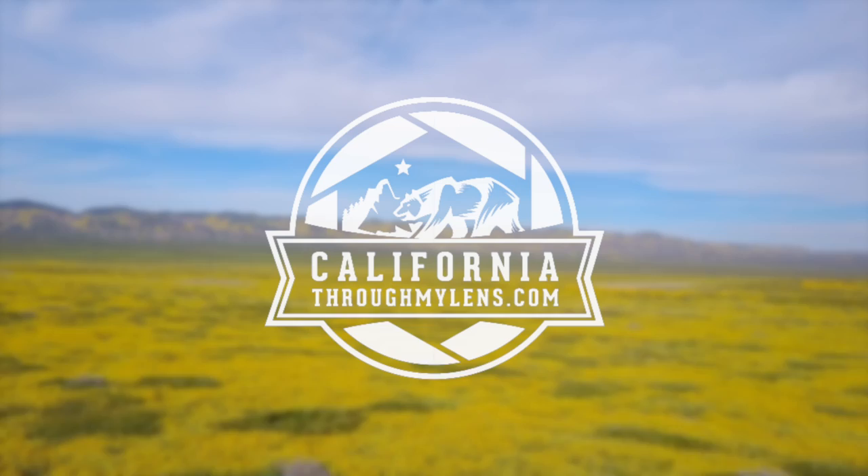You guys, look at this — it is so cool. So this is the Carrizo Plains, and I've been seeing this all over social media. It's about three hours from my house, so we're taking a drive.